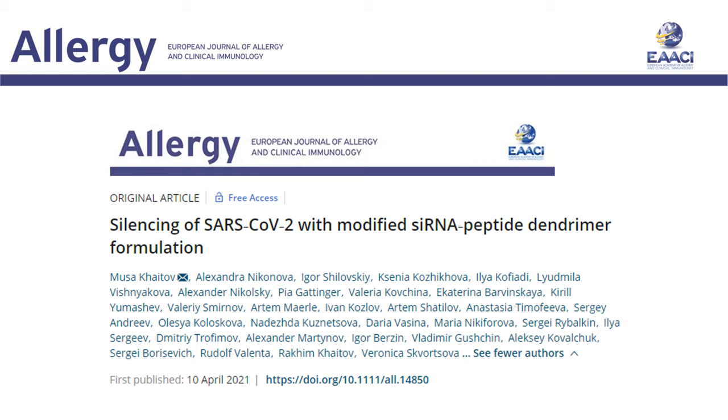The new coronavirus infection COVID-19 is a challenge for global health. Active vaccination against SARS-CoV-2 has reached clinical application. However, a huge unmet need for virus-specific treatment remains.